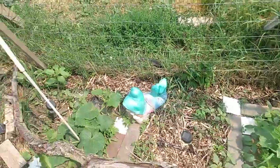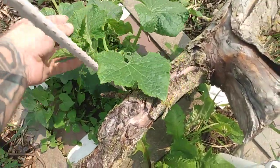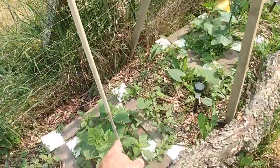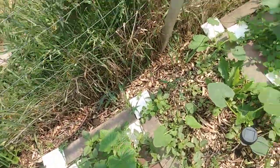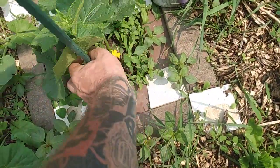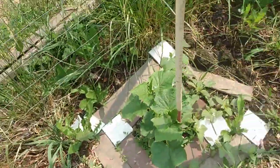Cucumber plants are growing quite nicely. You can see I've got this one starting to grow to the pole, one to the fence, one to the pole, one to the fence, one for the pole, one for the fence. And we've got flowers already — gonna have cucumbers before long.